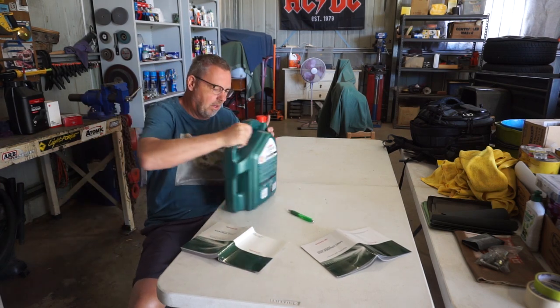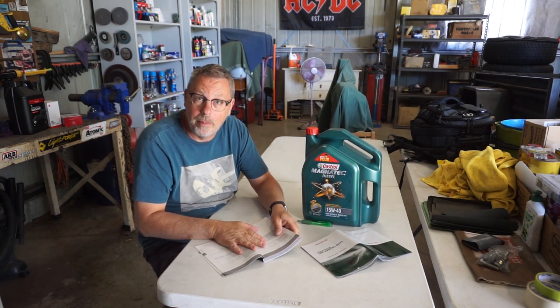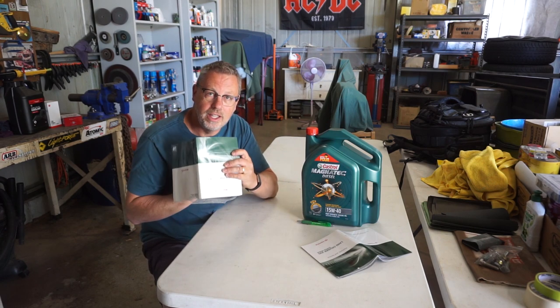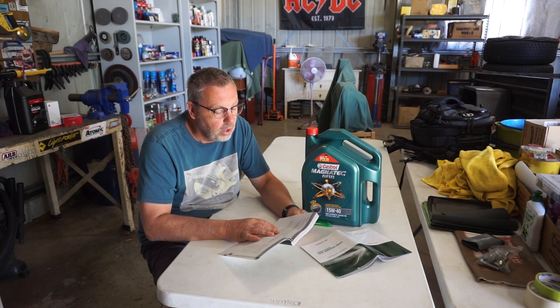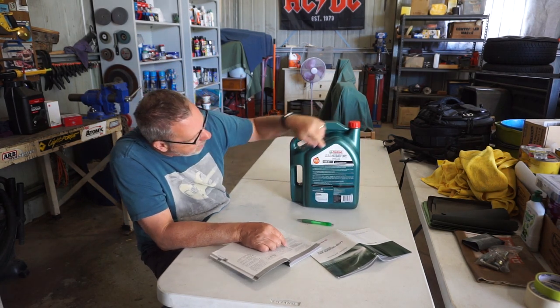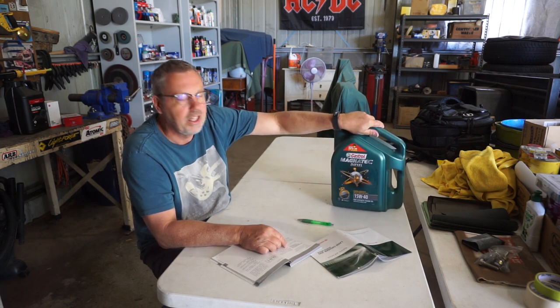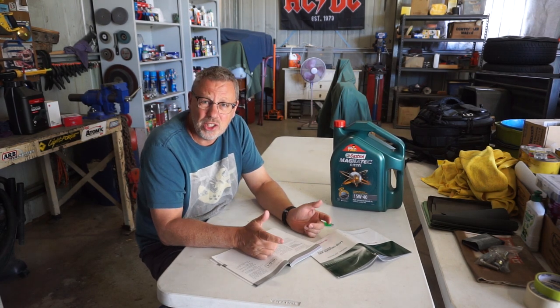Next question — what type of oil do I get? I'm not going to get into a discussion on brands, but let's talk about oil specifications. Your owner's manual is a great guide. For the diesel motor it specifies an oil grade of API CF4 or API CF. If you get your oil and look on the back it will give you the industry specifications, and that particular oil does meet the API CF standard. Next question is viscosity.